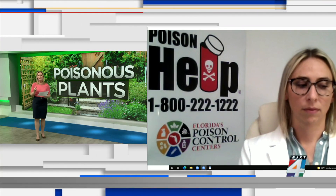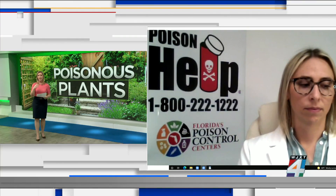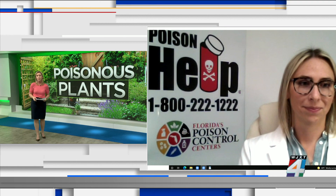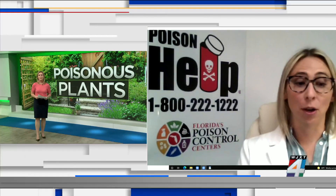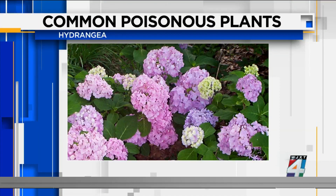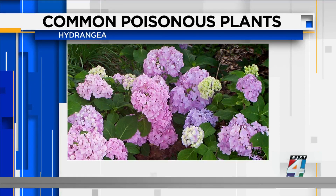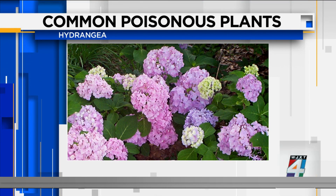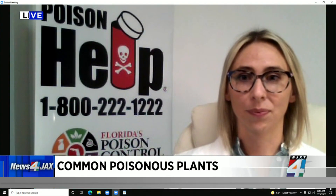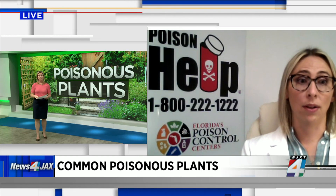What about hydrangea? That flower is just so beautiful — a lot of times people use them to decorate a dining room table. What's dangerous about them? They're beautiful — I also have them decorating my tables at home. But if ingested, hydrangea can cause your body to not utilize oxygen appropriately, and you can end up having seizures. It poses a danger not only to humans, but potentially to pets as well.